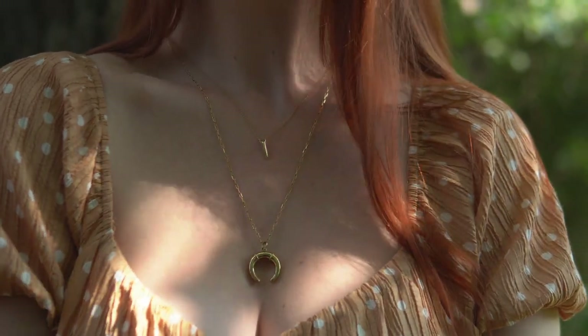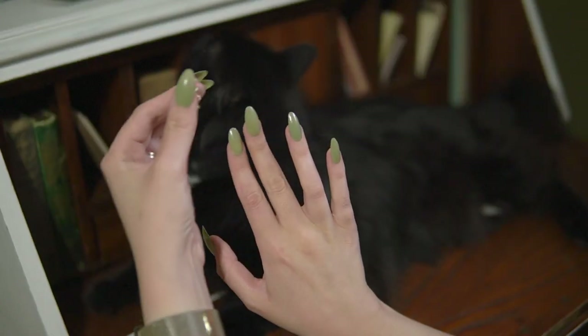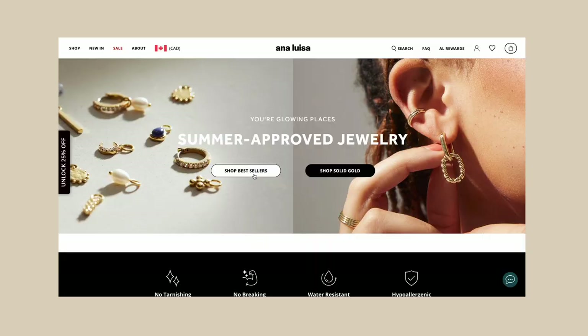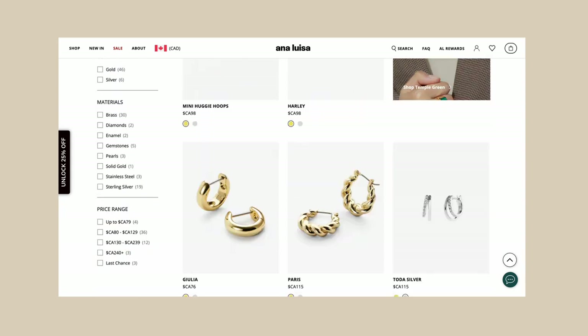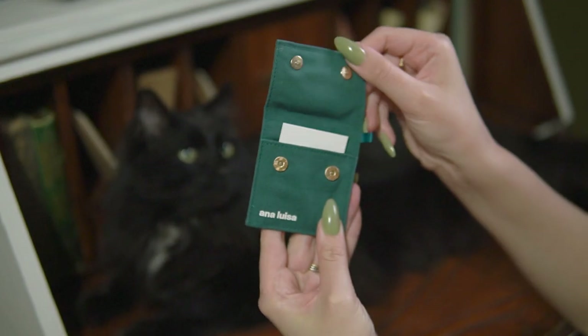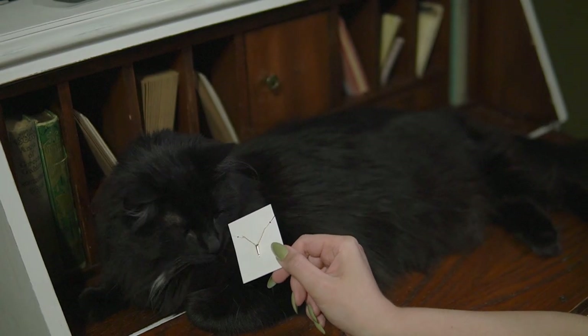Thank you to Anna Luisa — I've been working with them for years now and wearing their jewelry literally every single day. They are my favorite affordable and sustainable jewelry brand by far. I can personally attest that their jewelry is long-lasting, tarnish-free, and high quality. The longer necklace I'm wearing today is one of the first pieces I ever got from Anna Luisa years ago and it still looks as amazing as the day I got it. All of their pieces are strength and humidity tested.